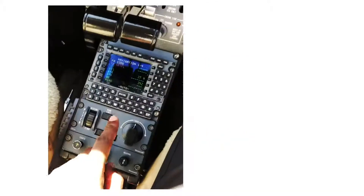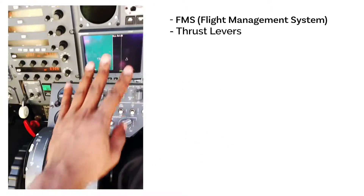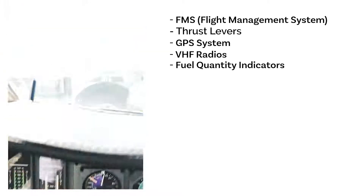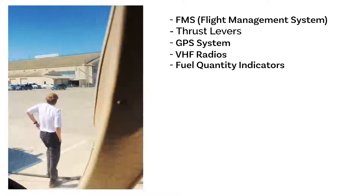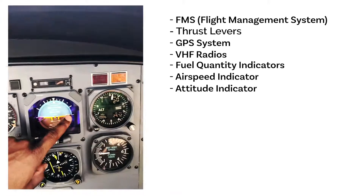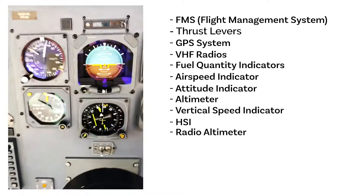Alright, quick tour. This is the FMS. These are the thrusters. We have a GPS system, radio stacks, and fuel — we're actually taking some on right now through our right tank as well. Air speed indicator, attitude indicator, altimeter, vertical speed indicator, HSI angles through our regular altimeter.